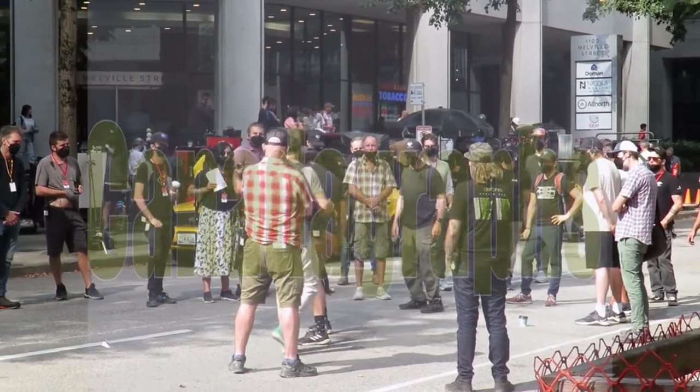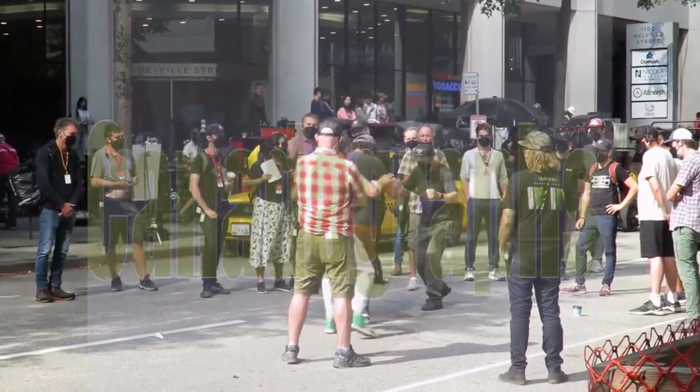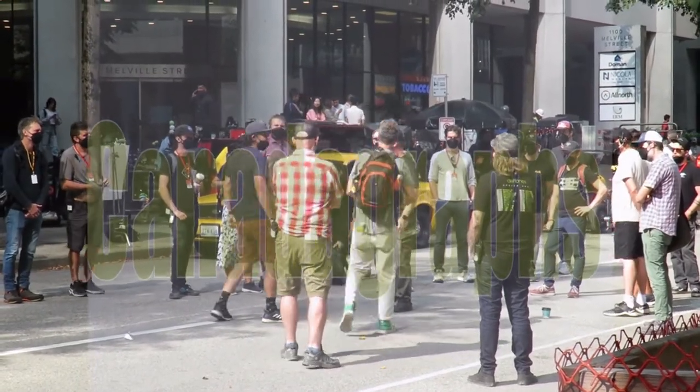This is before they even started filming. He's out there explaining to them, this is how I want you to move, this is what happens in this scene, etc.